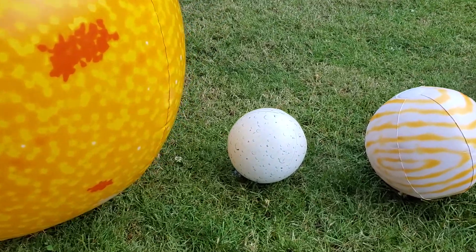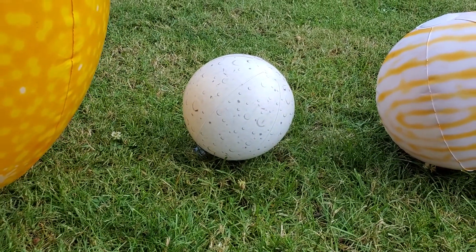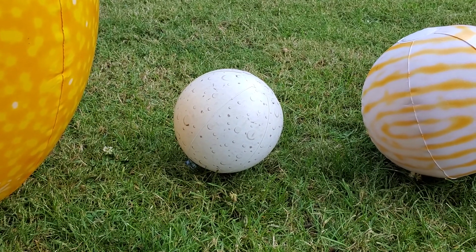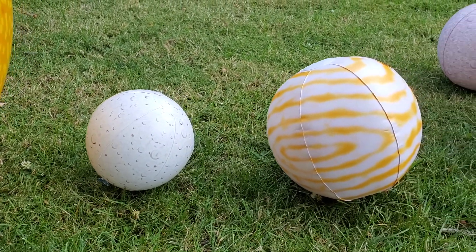The closest planet is Mercury. And then there is a ball of iron, Mercury.